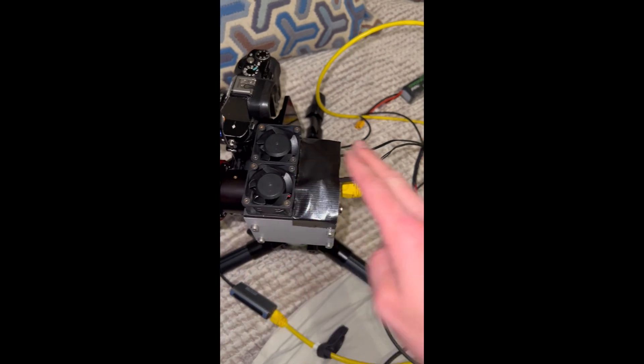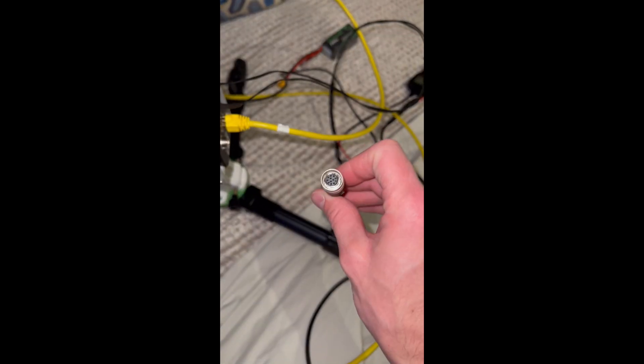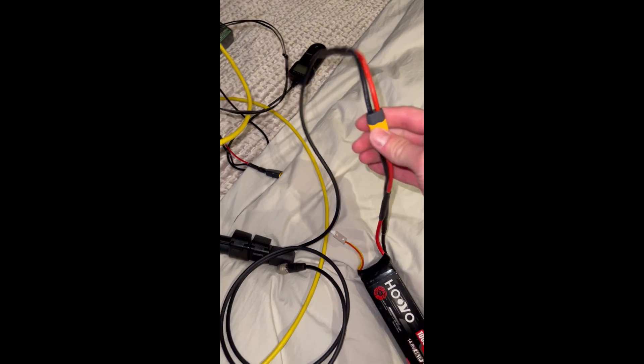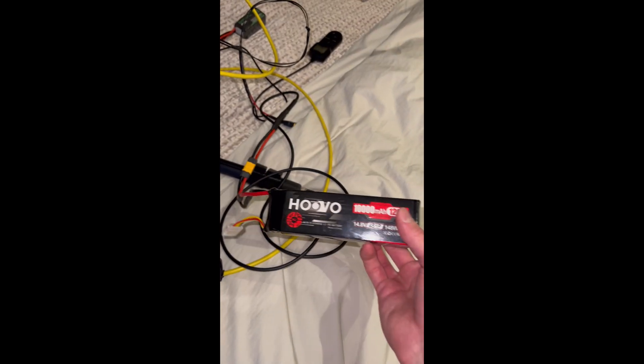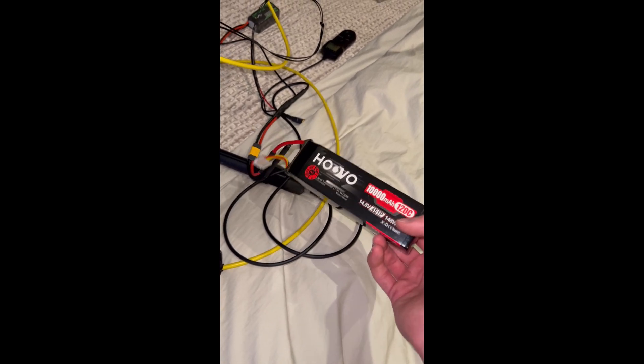The power supply to the fans is isolated from the main power supply to avoid electrical noise. This is the ethernet cable running the data feed to the computer, the 12-pin Hi-Rose connector soldered together after checking the pin-out. This camera is not reverse-polarity protected, so getting that right was critical. The battery pack is a lithium polymer battery capable of powering the camera for over 15 hours.